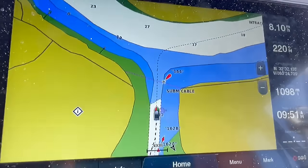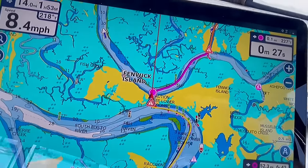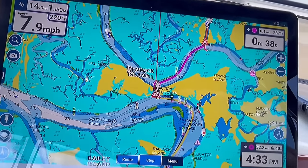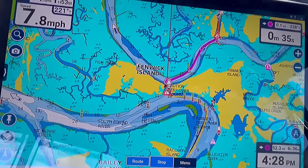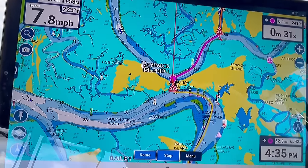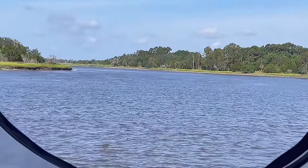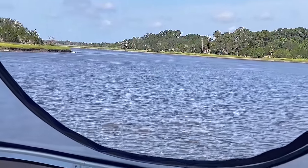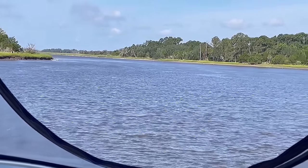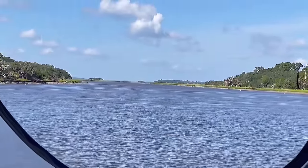We're zigzagging through a lot of rivers, tributaries, and streams along the Intracoastal heading to Beaufort, South Carolina. This is typical of what you're going to see between the southern part of South Carolina and through Georgia. We're coming up to another notoriously shallow part of the ICW — another cut from river to river. Being at low tide for this makes it a lot worse.